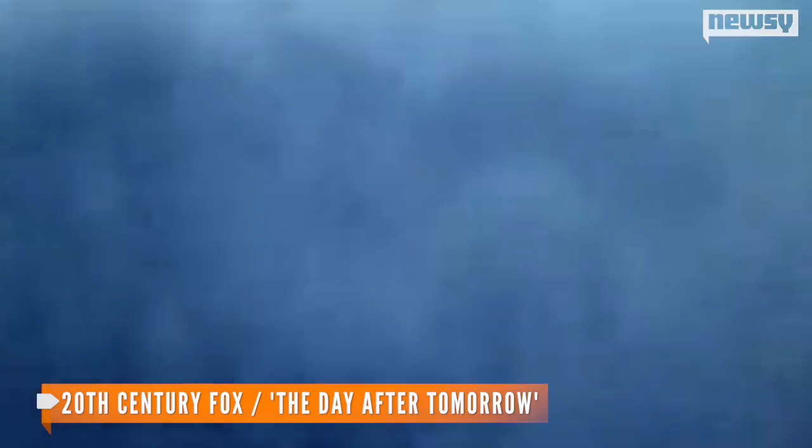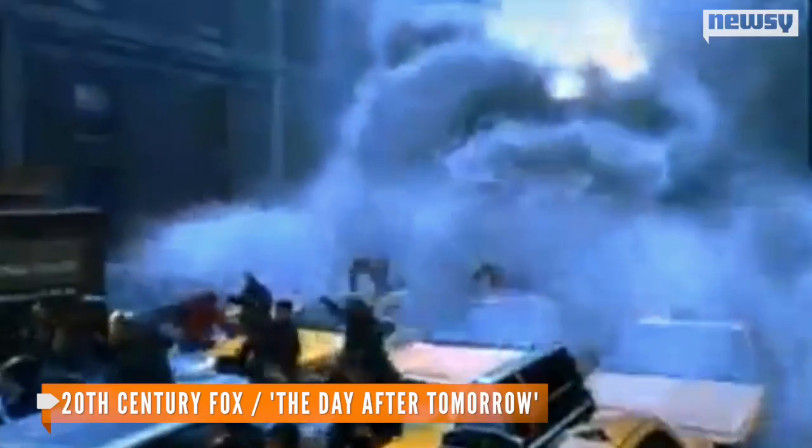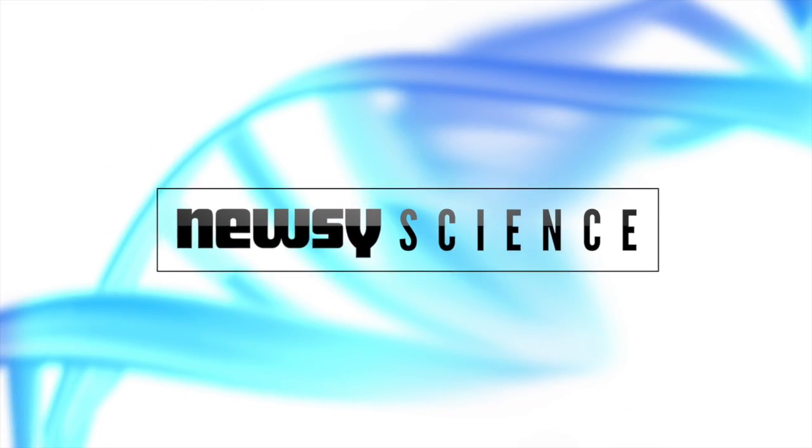In any case, the water is probably better off down there — we'd have trouble with sea levels four times higher than they are now. Scientists want to determine whether the layer of ringwoodite extends all the way around the globe. Their findings have been published in the journal Science. For Newsy, I'm Bryce Sander.